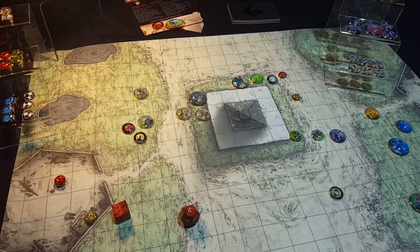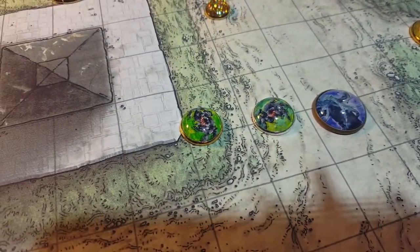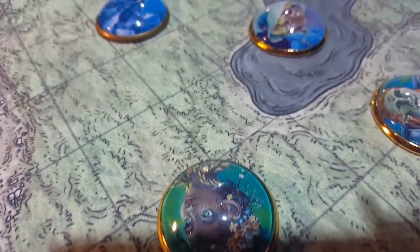We do all the artwork ourselves. Yeah, it's very clear. I don't know how well it comes up on the camera, but that is crystal clear. Now that's glass beads, is it? Yes, it's glass with an image underneath and a metal base, so they're scratch-proof and waterproof as well.